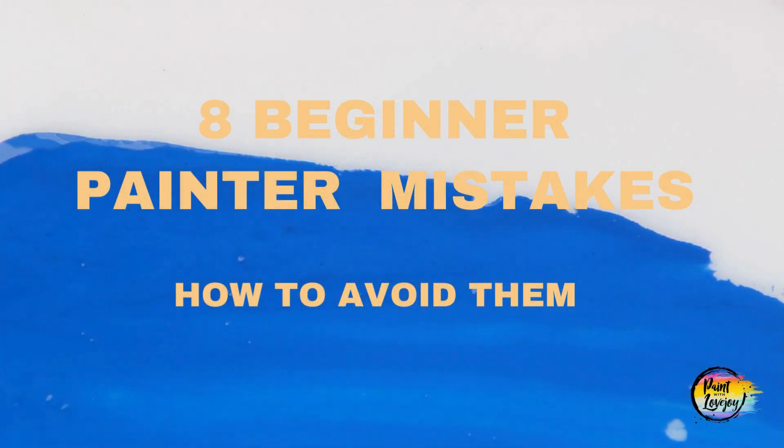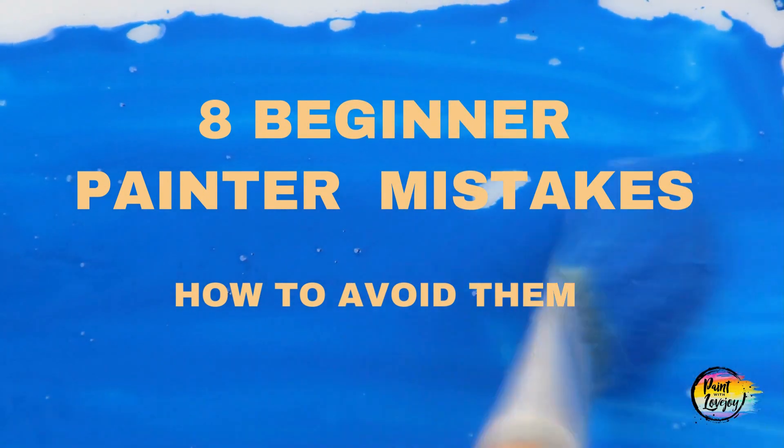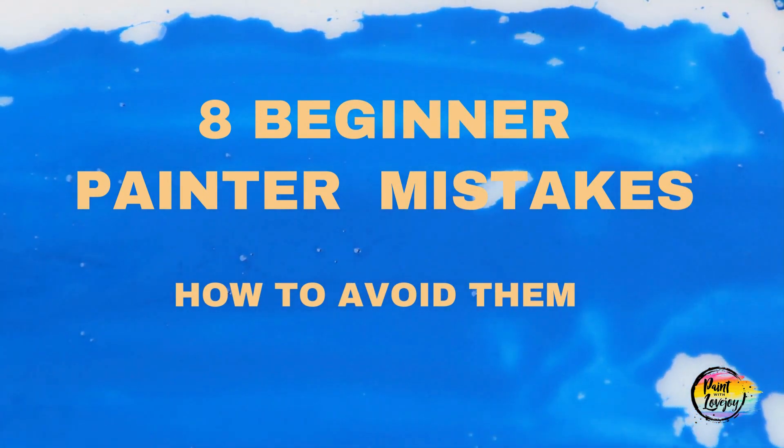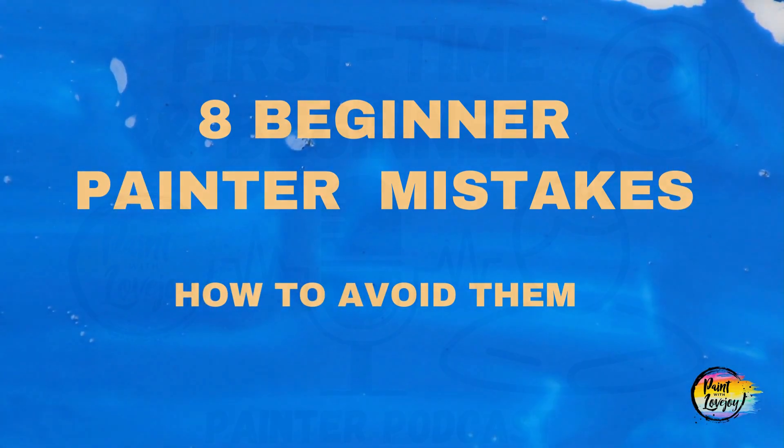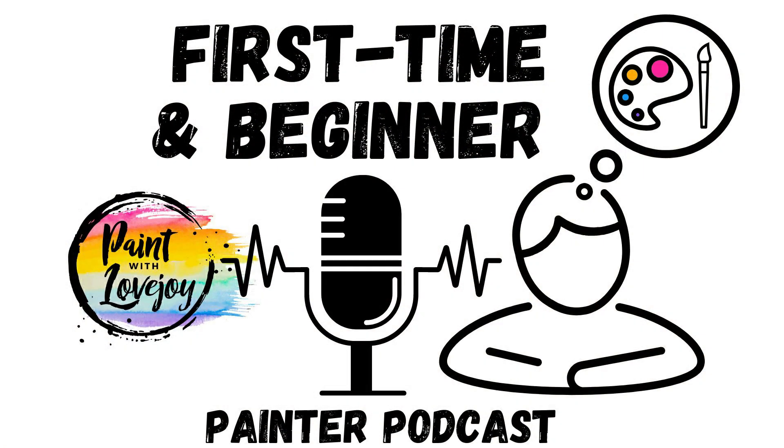Eight mistakes beginner acrylic painters make and how to avoid them. As a budding artist, it can be daunting to begin painting, learning the techniques, and finding your own style. But if you allow yourself to be brave and persistent, the results of your labor will be much more rewarding. Here are eight mistakes new painters often make and how to avoid them for improved creative success. From mixing paint to picking out quality supplies, this guide is filled with inspiring tips to keep you confident at every step. You have so much potential — you only need the right skills and mindset.